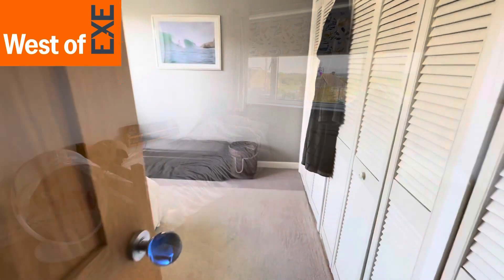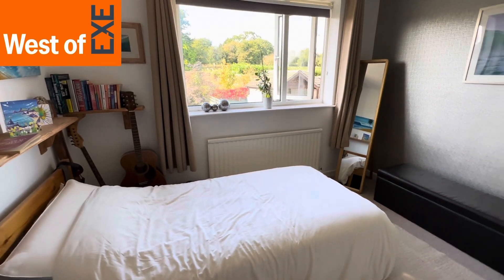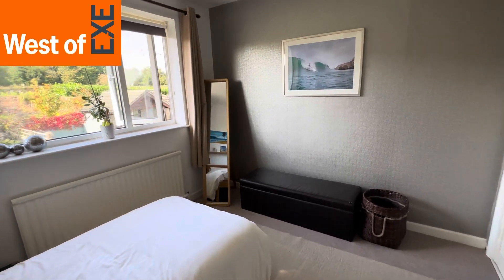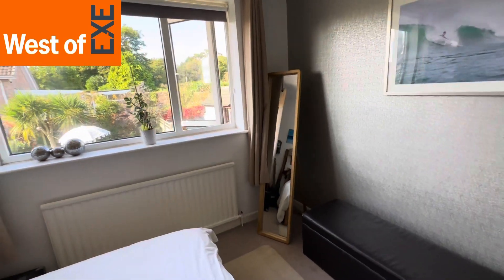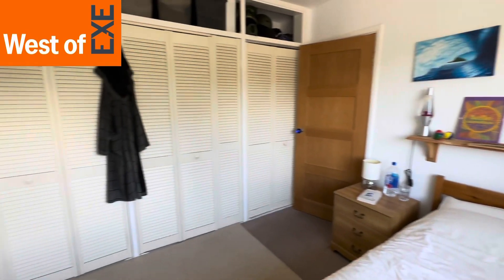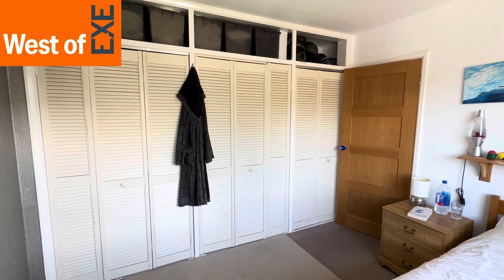In here you've got plenty of space for a large double bed and wardrobes, and there's a radiator. Bedroom three is again a lovely sized double bedroom situated to the rear of the property, with a nice big window with outlook over the garden, radiator, and a range of built-in wardrobes and storage.